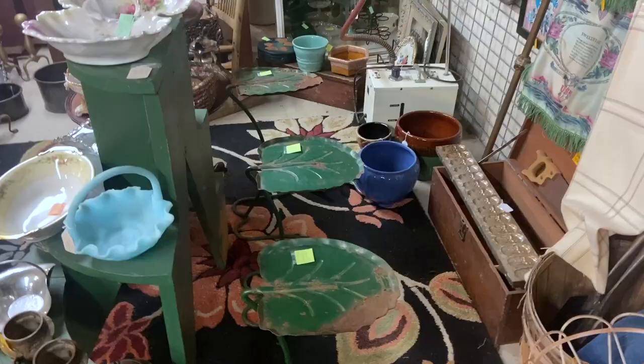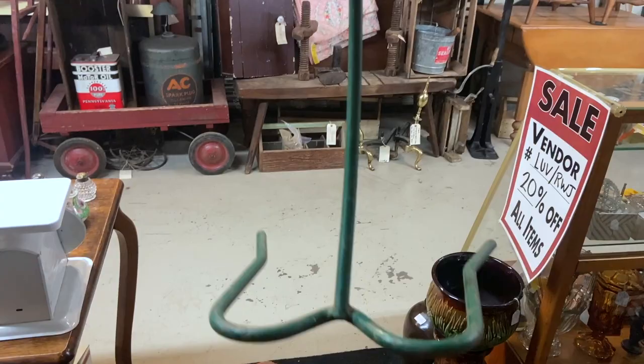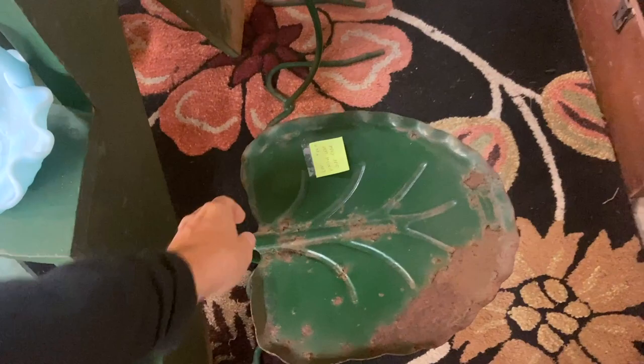I really like these leaf tables. I have a leaf lamp — or palmate lamp — that would go well with these, painted this same shade of green, right out of the 50s. They have some rust. They're priced at $50 each. That's more than I can pay for resale, but they sure are cute.